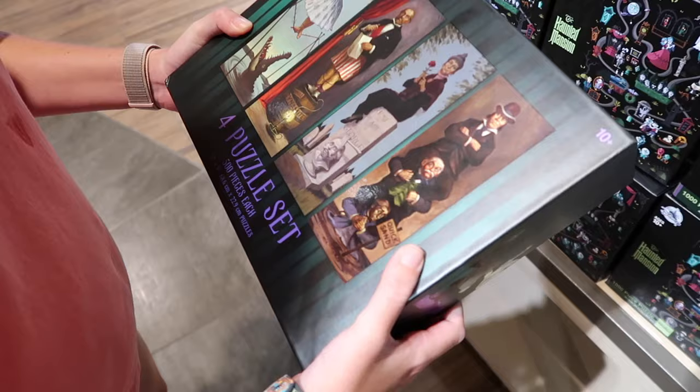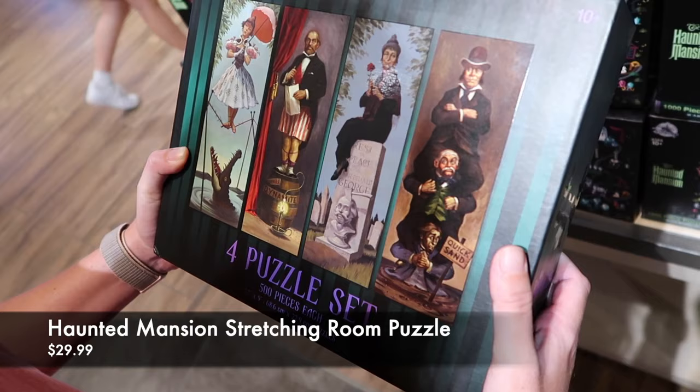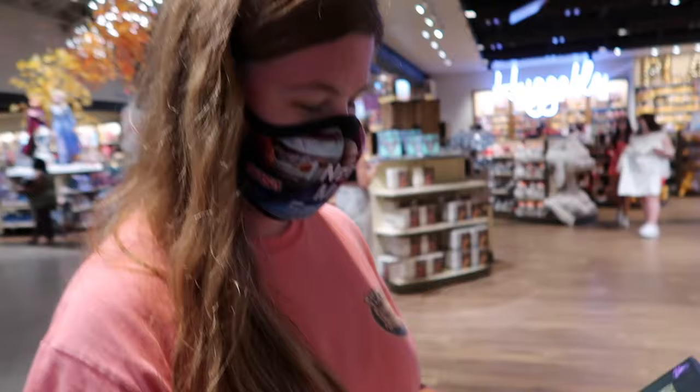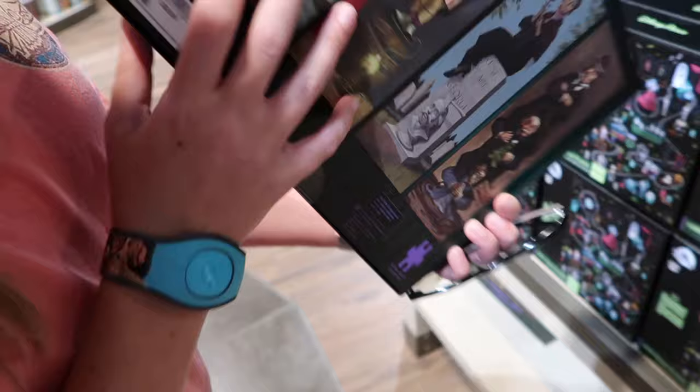We got a Haunted Mansion stretching room poster set — I'm buying this. The fun thing is the puzzle pieces are actually stretched and elongated, like the actual stretching room portraits. It's $29.99.